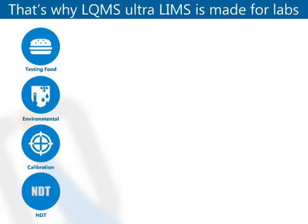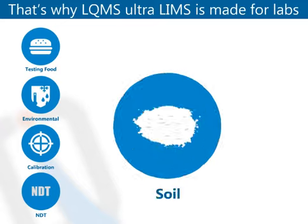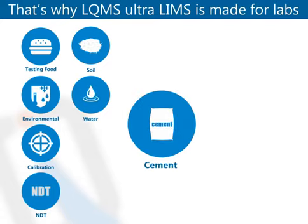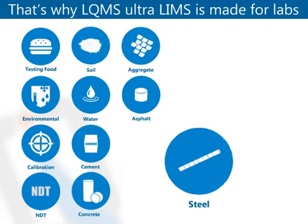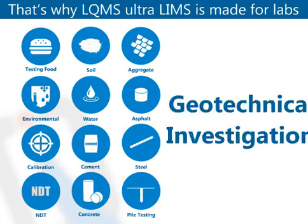Inspection companies, and also labs that test construction materials like soil, water, cement, concrete, aggregate, asphalt, steel, pile testing, and geotechnical investigation.